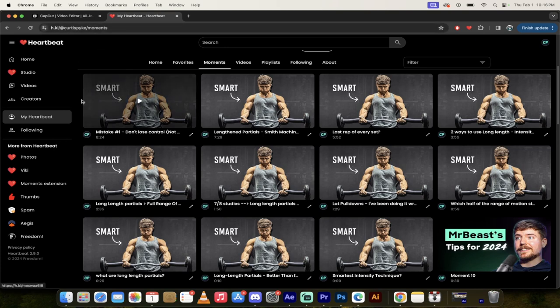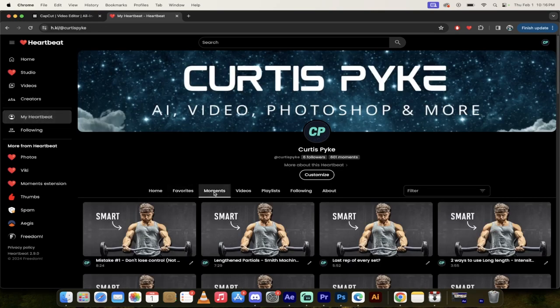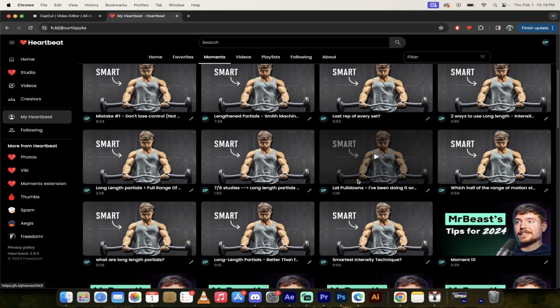For those of you following along, feel free to join me at h.ki. When I go to my Heartbeat and click on Moments, I've got 11 or 12 moments from this video that I want to show you. This video has a lot of good stuff jam-packed at the beginning, so here we go — I'll click on the first one and let it run for about 30 seconds.